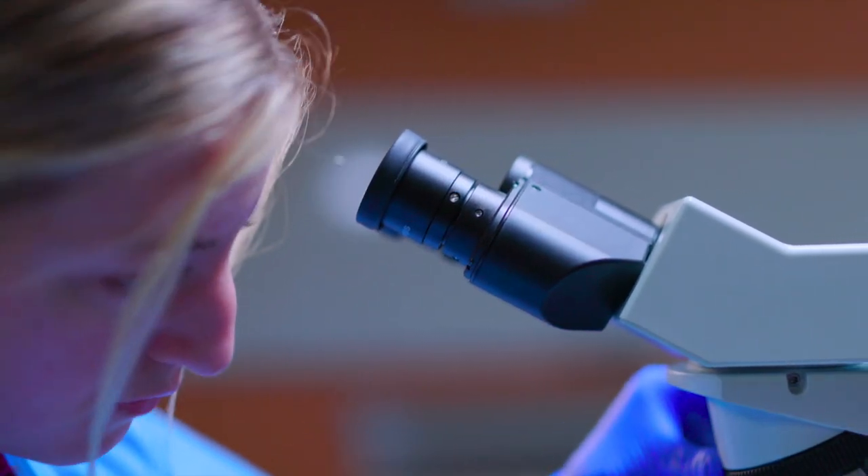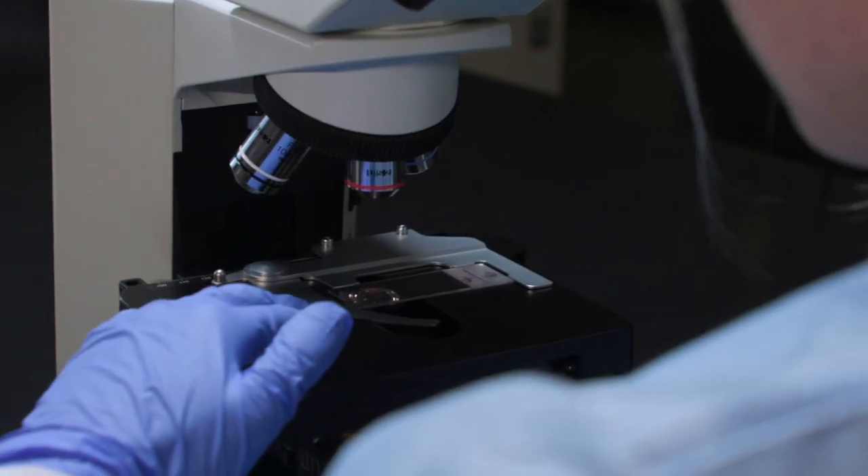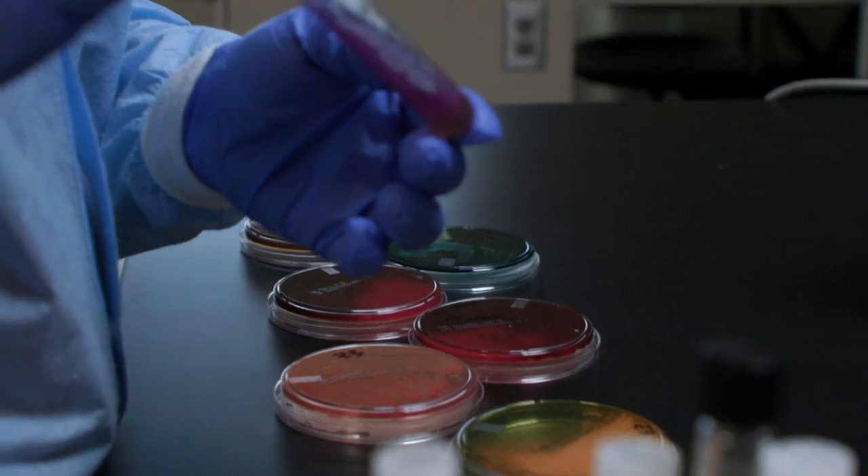Of course, we have microbiology. And that's exactly what we do in microbiology lab: plating specimens and identifying microbes.